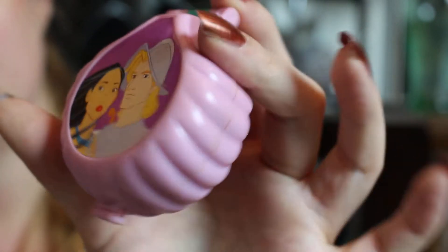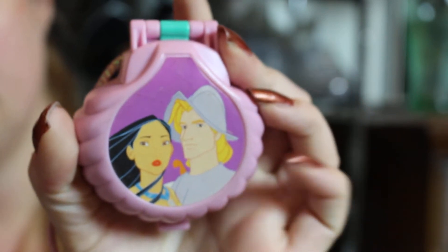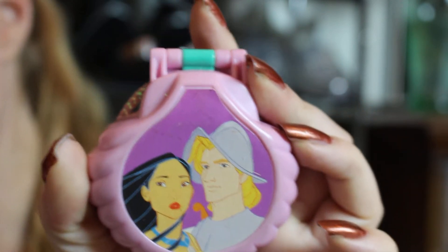It just closes up on itself. There's this little seashell shape. Super duper cute — I absolutely love it.